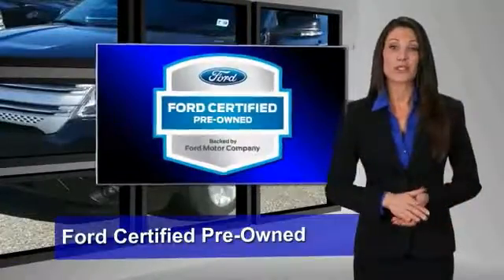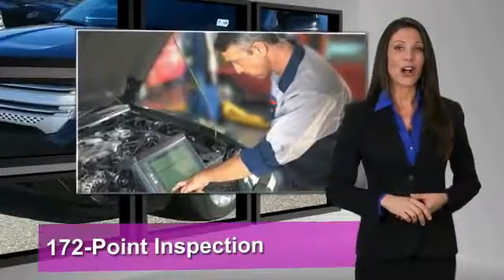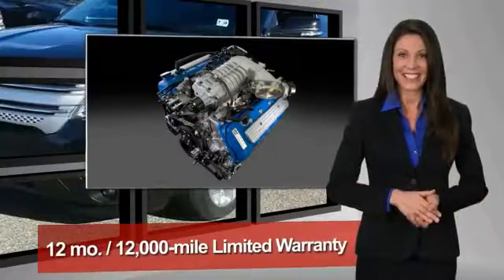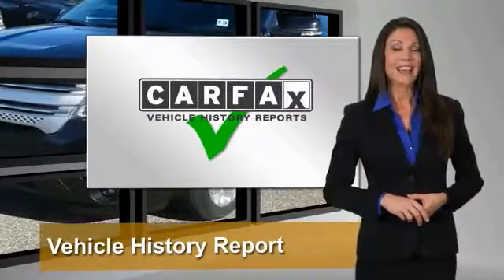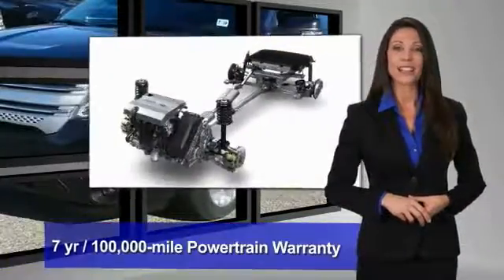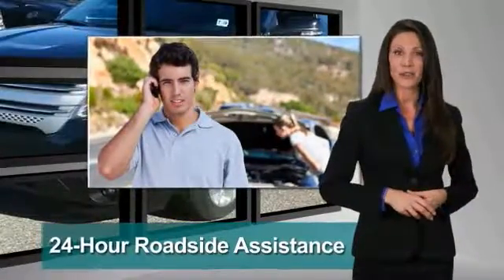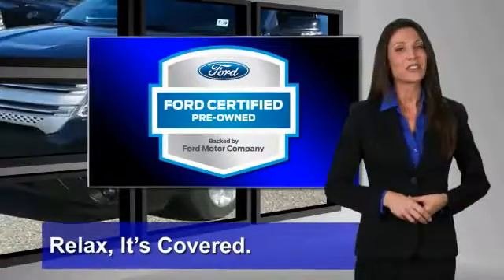This Ford certified pre-owned vehicle has undergone a rigorous 172-point inspection by factory-trained technicians — we notice everything. Enjoy the confidence of the comprehensive limited warranty that offers coverage on more than 500 components. Relax, it's covered.